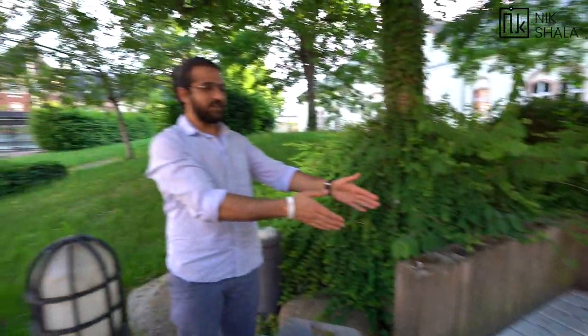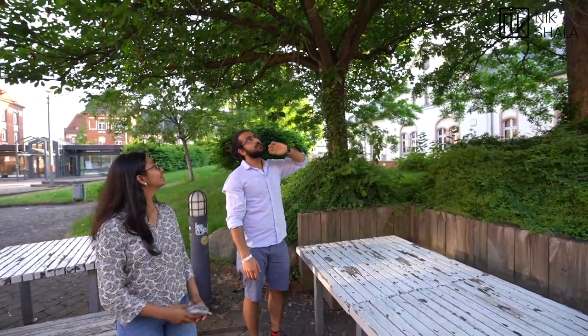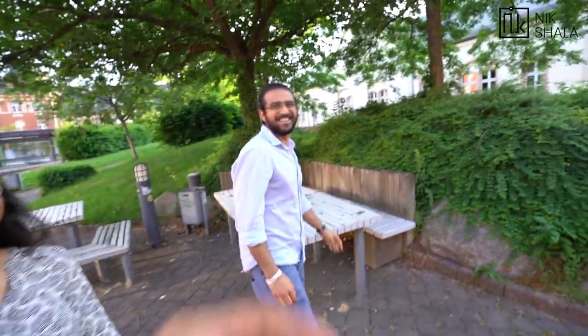I used to sit right here last semester and prepared for two semesters at this spot — one of my favorite places to work. This tree has beautiful flowers — it's mesmerizing in April and May. And there are more apple trees here as well.